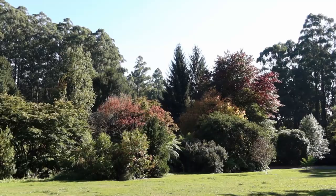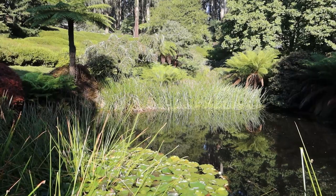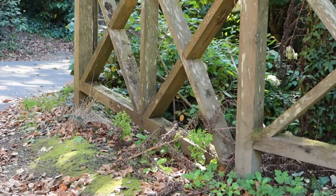It's autumn now and the trees are starting to change color. I really love these gardens because it's a mix of exotic and native species of plants and there's an ornamental pond here. It's so pretty.